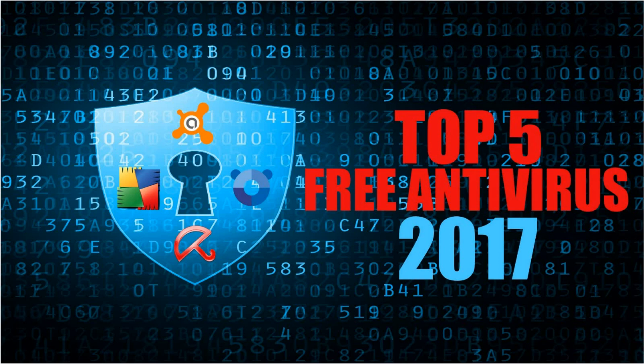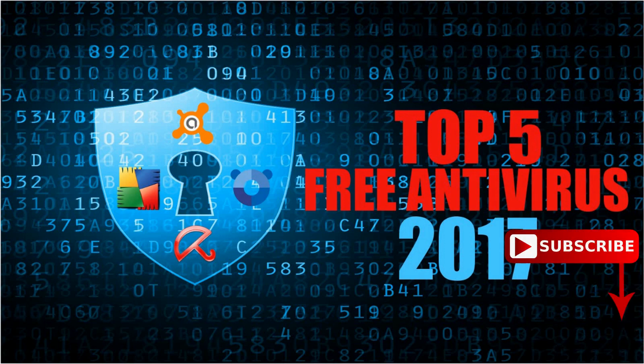In this video, we're going to count down the top five best free antivirus software that can be used with your PC. Even though the paid antivirus suites are packed with more features, many users can't or don't want to pay the subscription fees for those extra features. So in this top five, we take into consideration overall effectiveness, ease of use, and customization options in deciding what is the best free antivirus software. All of that coming up next on Tech Gumbo.